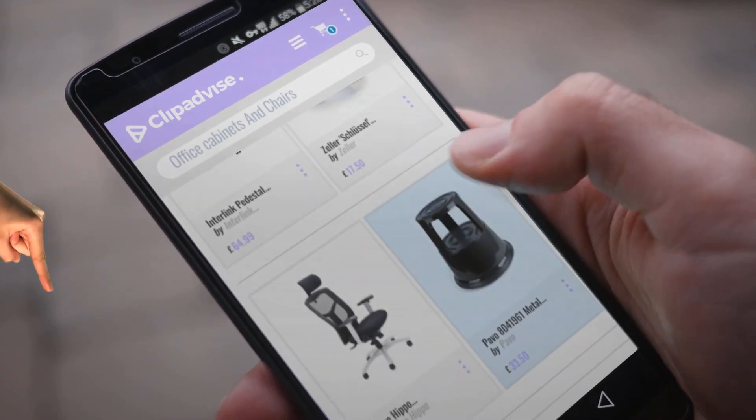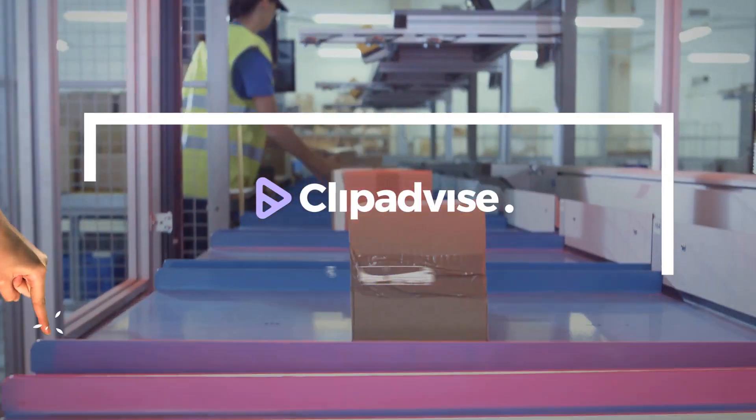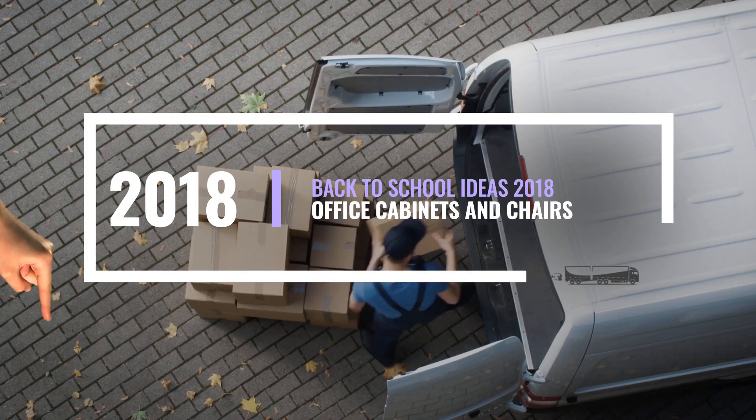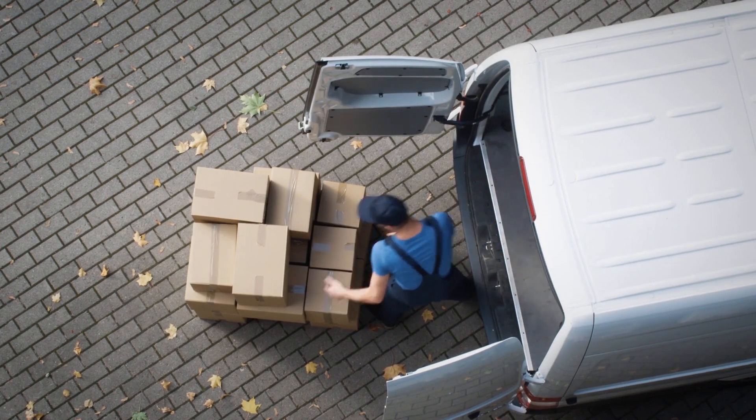If you are looking for office cabinets and chairs, here's a collection you've got to see. At any time you like, just click this banner and get real-time deals on your favorite products.